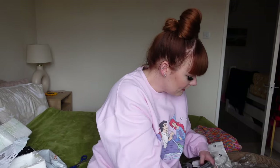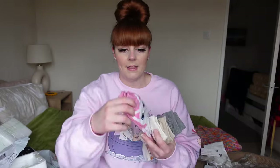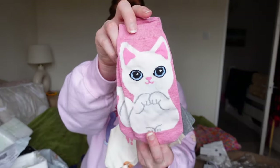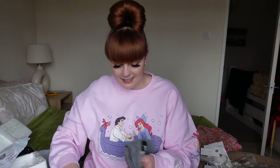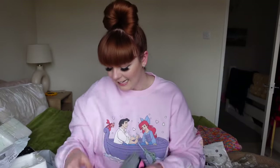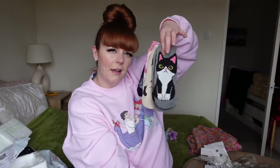Moving on to some little cat socks - I got these ones, which is an American short hair. They come as a pack of five: Turkish Angora, Scottish Fold, Siamese, and Tuxedo. They didn't have just a normal ginger and white or calico cat, but I still love them, they're so cute. They were probably like four or five pounds.